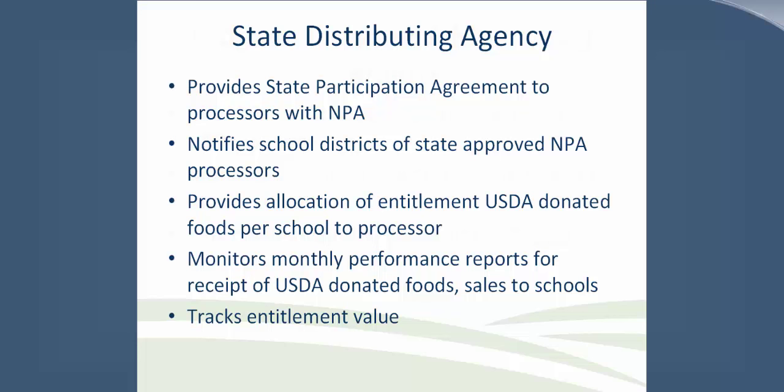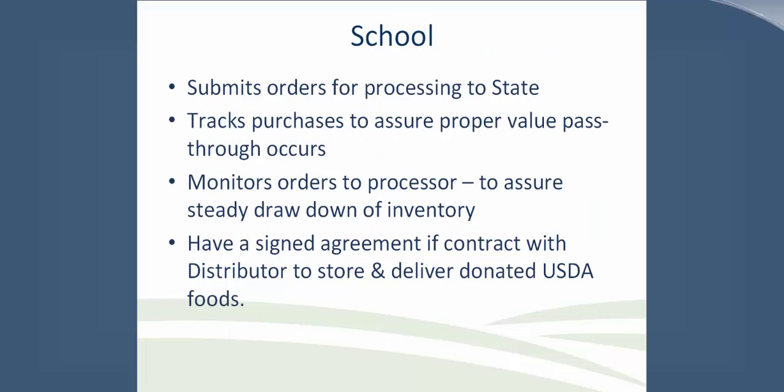The state distributing agency provides the SPA to the processors and communicates to the school district the approved processors. They provide the allocation of entitlements to the schools and monitor monthly performance reports and track the entitlement value. The school has a very important role because they must make sure that the food at the processor is being pulled. They submit orders to the state, track their purchases to ensure they are being credited at the right value pass-through, and monitor orders to stay within the six-month inventory threshold. There should also be a signed agreement if they have a contract with the distributor to store and deliver donated USDA foods.